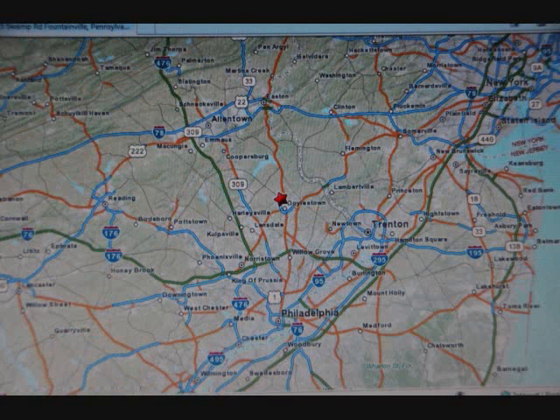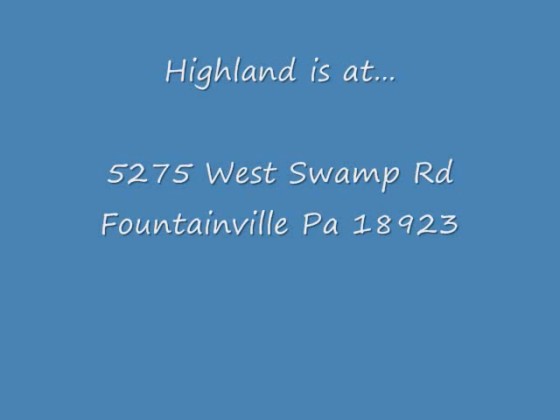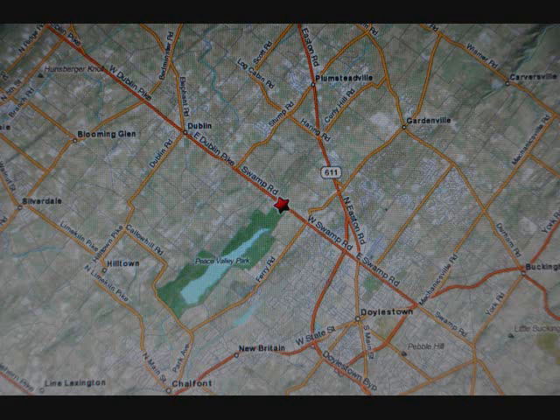We're located on Route 313, just off of the 611 bypass, just west of Doylestown. We're near Peace Valley Park, between Curly Hill Road and Ferry Road. You can type into your GPS 5275 West Swamp Road to get driving directions. Our town is Fountainville, and the zip code is 18923.